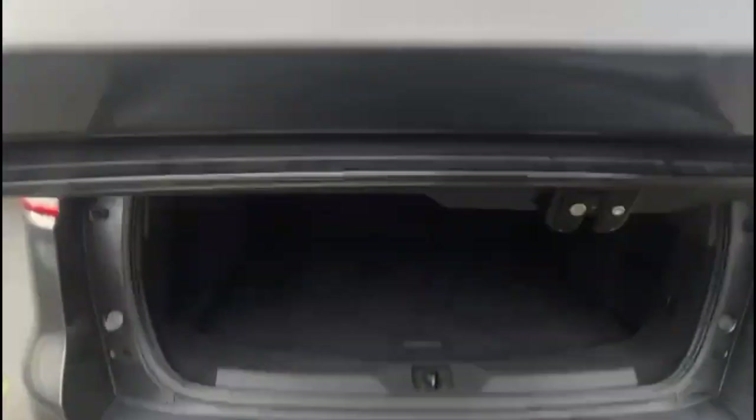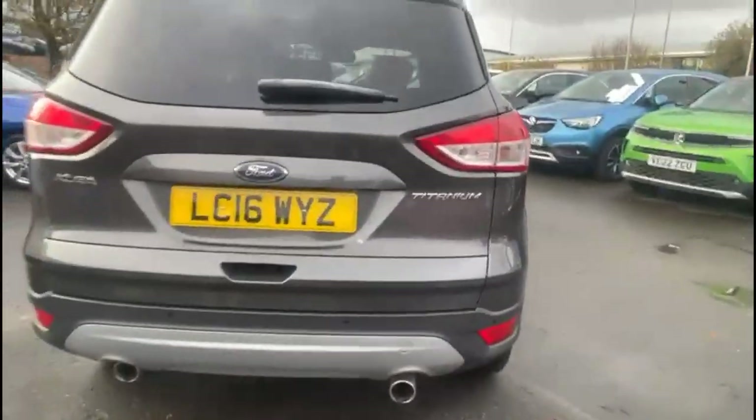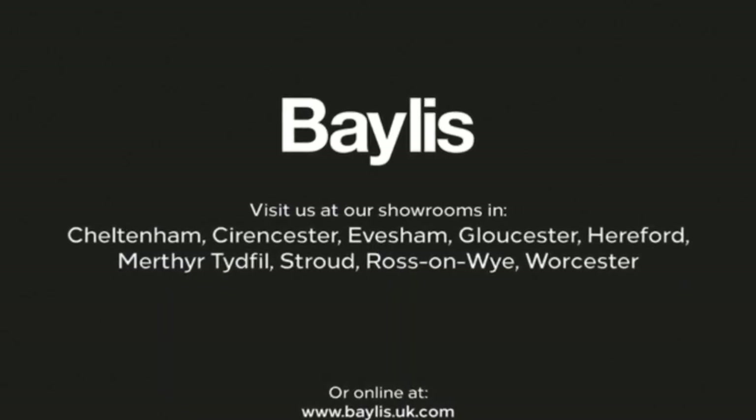And as you try the tailgate you'll find a spacious boot with a 60-40 split folding rear seat. If you're interested in this vehicle then please give us a call at Baylis Vauxhall.